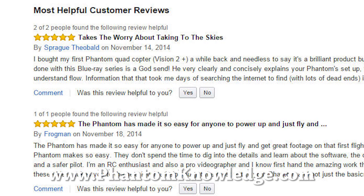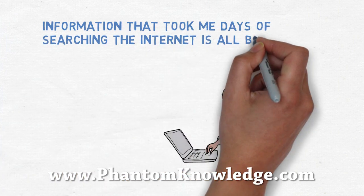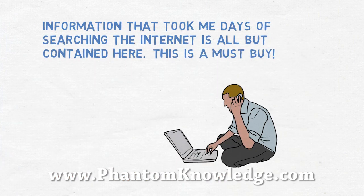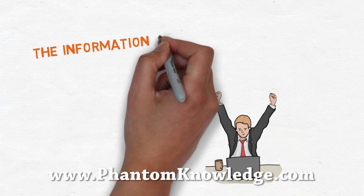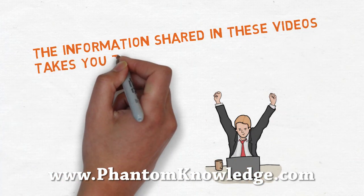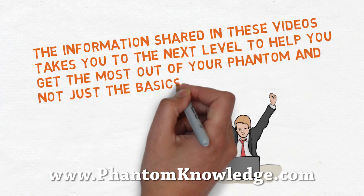One user wrote, 'Information that took me days of searching the internet is all contained here. This is a must-buy.' Another user wrote, 'The information shared in these videos takes you to the next level to help you get the most out of your phantom, and not just the basics.'